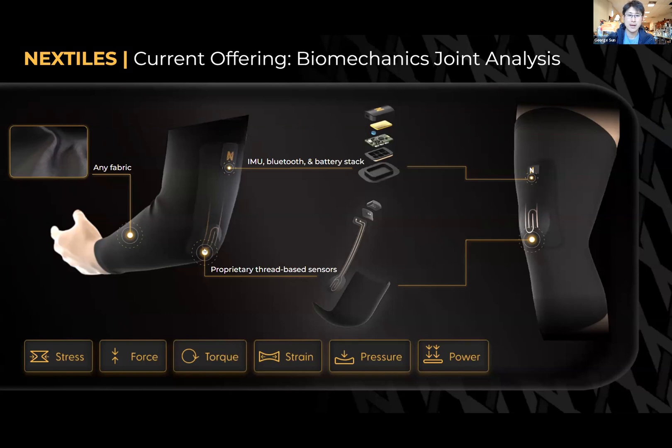In combination, we have sensors that measure forces such as strain, pressure, and bending, primarily due to mechanical changes in the fabric which lead to electrical changes that we can measure through a pod we attach either to the upper sleeve or to a location that's not that disruptive.